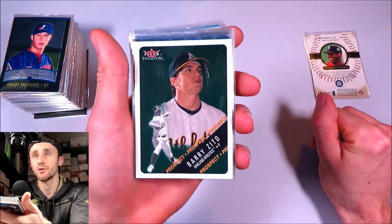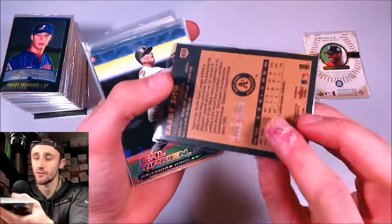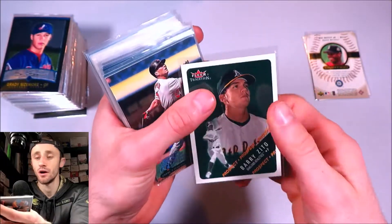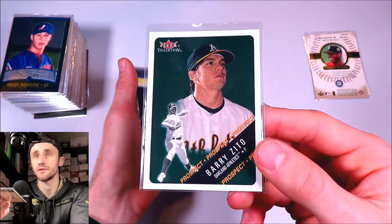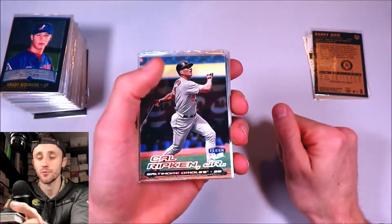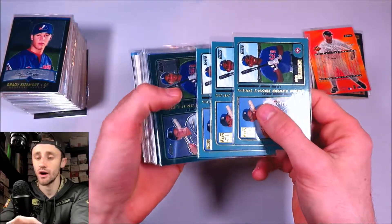This card is pretty cool — it's not even listed on ComC as I'm making this video. It's a Barry Zito rookie from 2000 Fleer Glossy, numbered out of 1,000. Barry Zito was a pretty good pitcher with some nasty pitches in his arsenal. I've also got Cal Ripken Jr. Fleer Ultra base card.